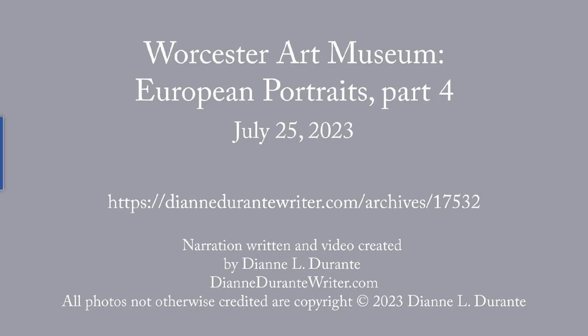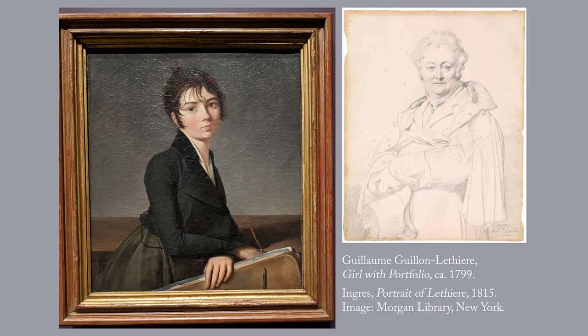This week's blog post is the fourth in my series on the European portraits at the Worcester Art Museum. For more on the Worcester Art Museum, see the first post in this series. In this post we look at four French, Spanish, and English portraits of the 19th century, not room by room but in chronological order.